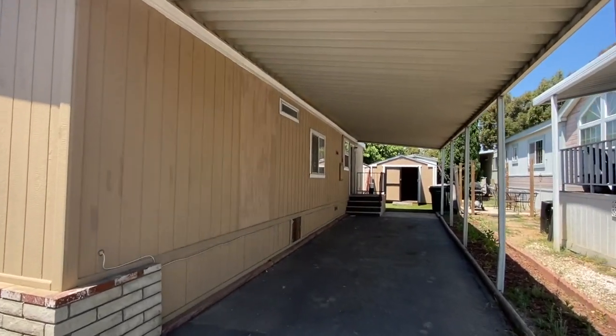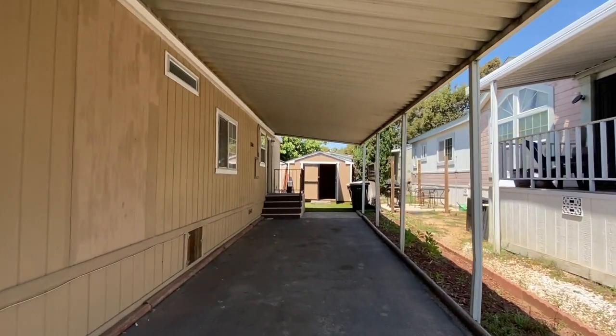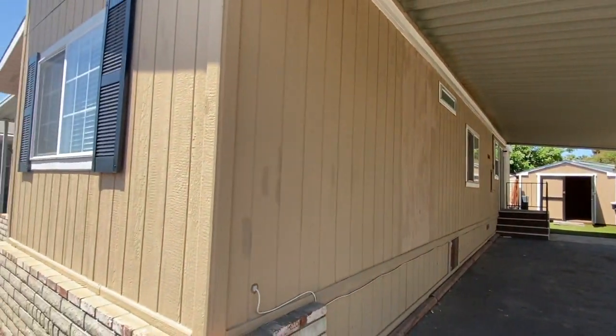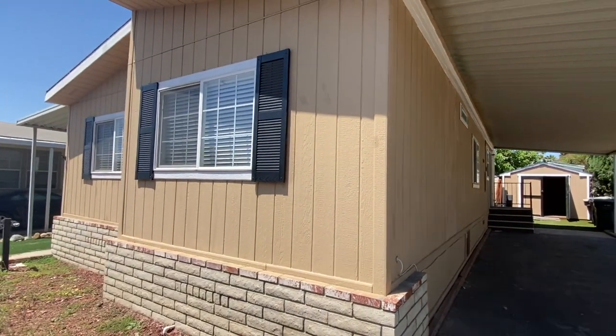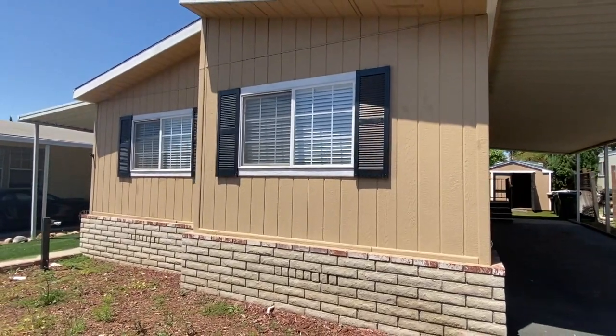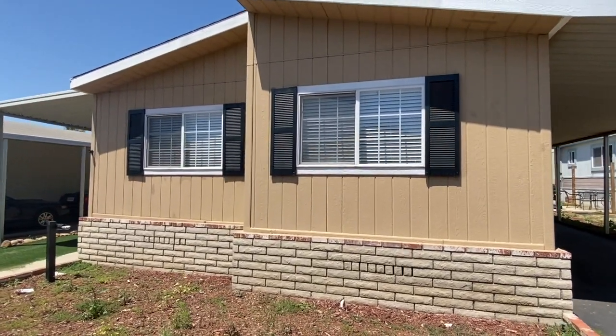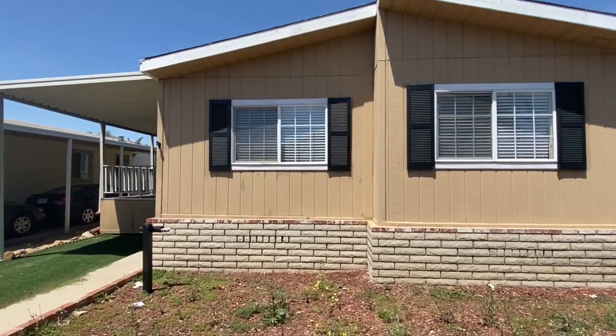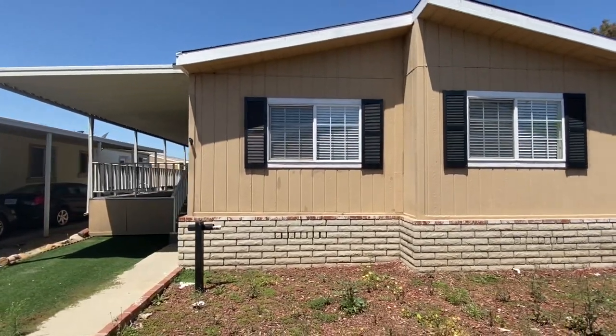This home comes with a very large shed and has lots of storage. Everyone knows that purchases in a leaseland community — not all homes offer enough storage. So we hope you enjoy this tour of this 1998 manufactured home.